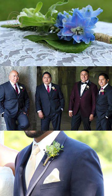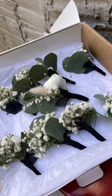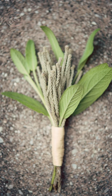Boutonnieres are not mandatory. If you, however, choose to have any boutonnieres for your fiancé or your groomsmen, we normally recommend doing something small, something that's going to be easy to pin. Especially if you don't have a coordinator or a person that knows how to pin the boutonnieres, you might want to choose something more trendy.